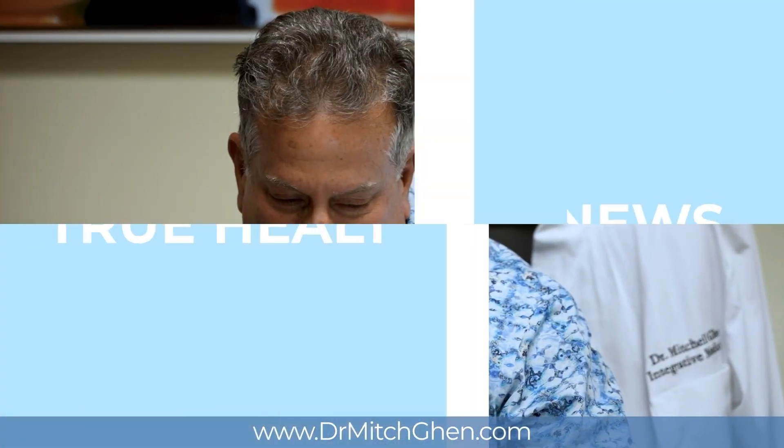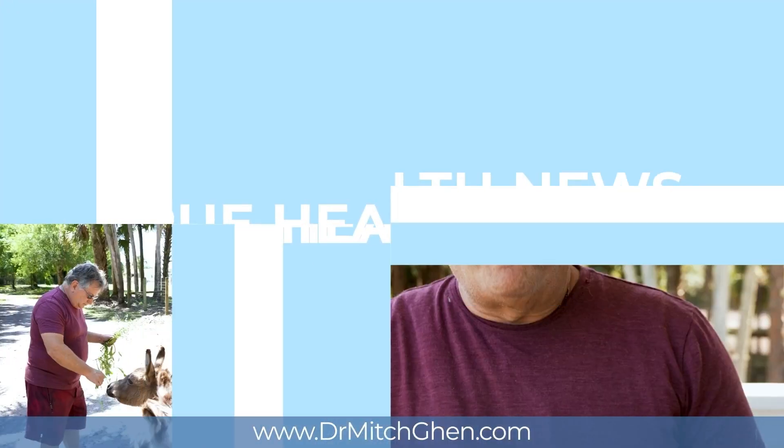Medical misinformation is everywhere. Dr. Mitch is here for straight talk and to give you the truth.